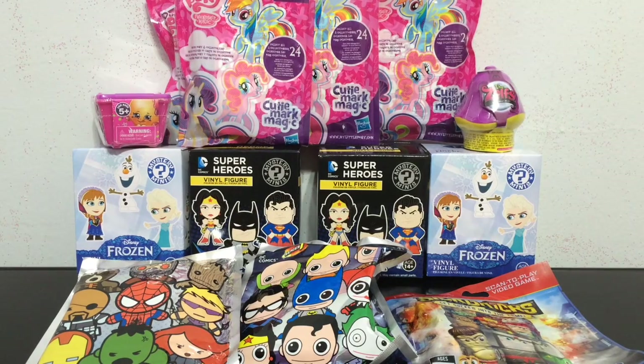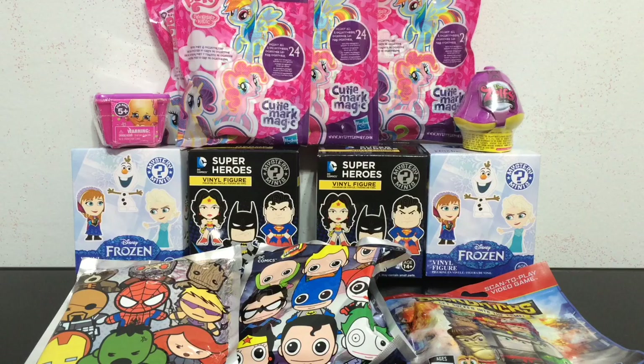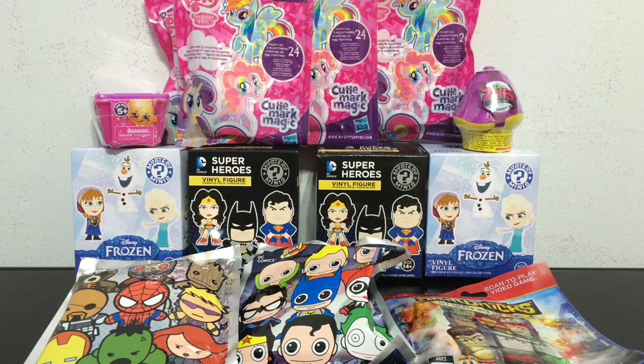Hey everybody, it's Blue Ducky and continuing with Mystery Toy Week. We have lots more of the mystery mini boxes, blind bags, and all sorts of mystery toys to open in this video. As you can see we have My Little Pony, Frozen, DC, Marvel, Shopkins, and the Zelfs. So let's get started.